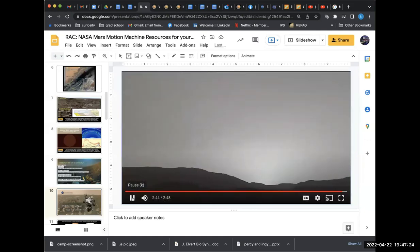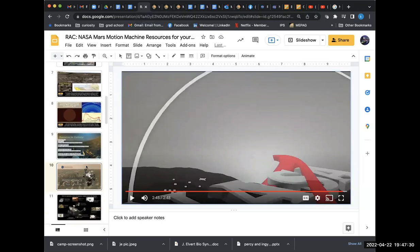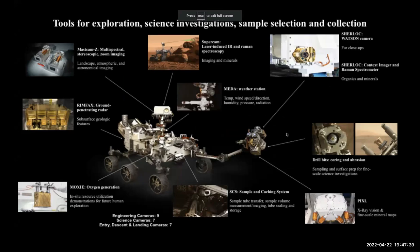Getting back to our presentation — all of these different instruments on Perseverance have specific purposes, and some are souped-up versions of what was on Curiosity. The SuperCam laser, for example, is an upgraded version, and all the cameras are nine years better than Curiosity's.